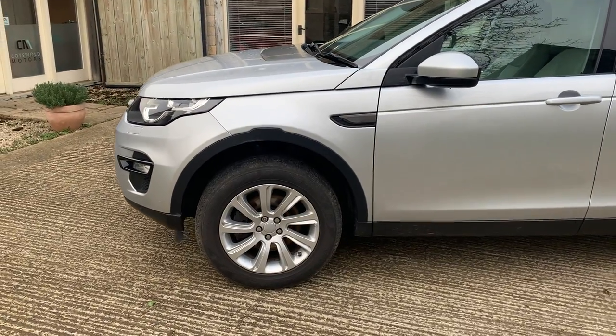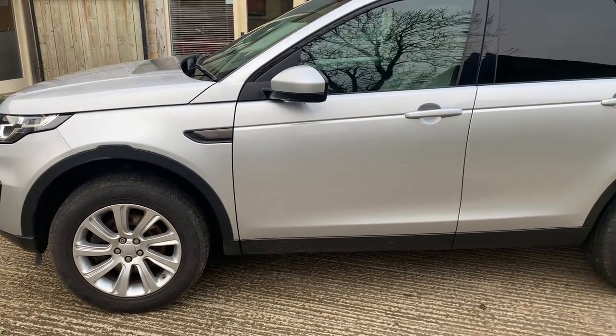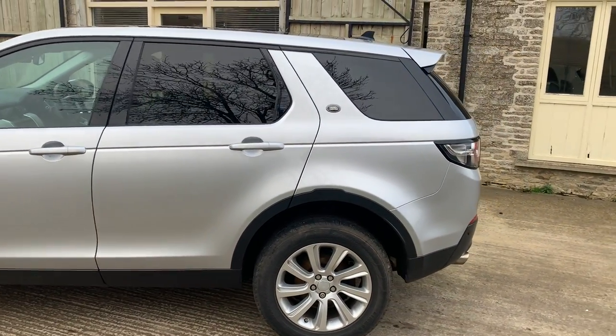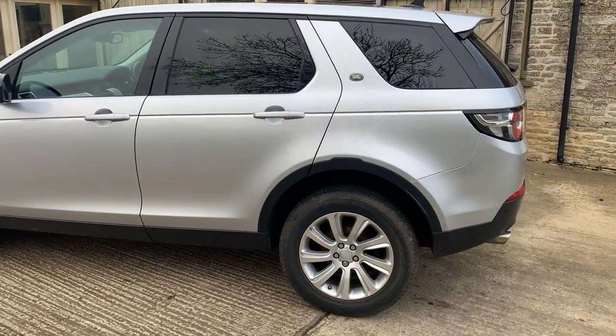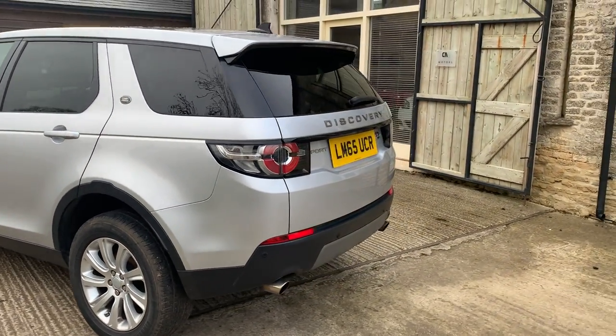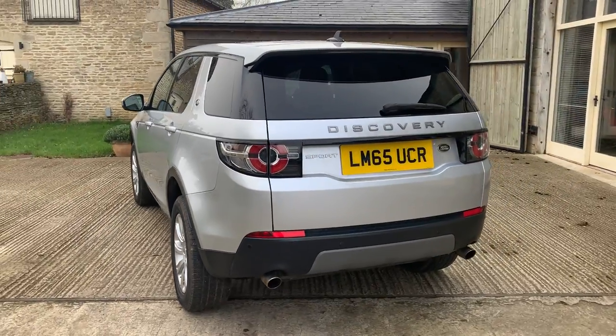Wheels are in very good condition, with just a slight mark on that front wheel. Bodywork on this side is absolutely outstanding. Sorry, it's a little bit wet here, so there are a few rain spots on top of it. Coming around the back — no marks, no scuffs, nothing to report whatsoever.